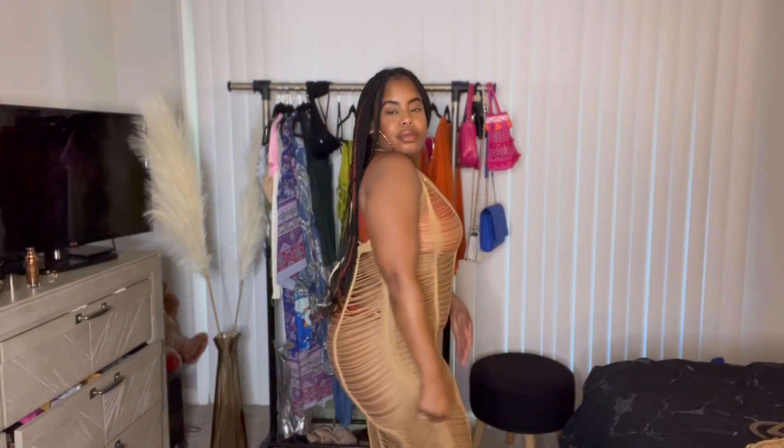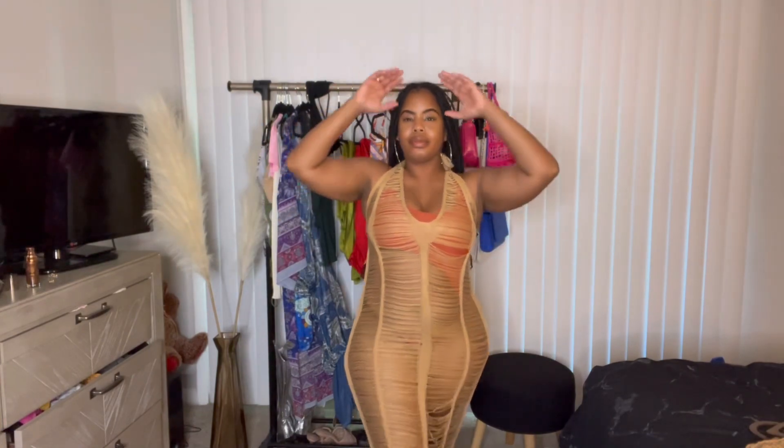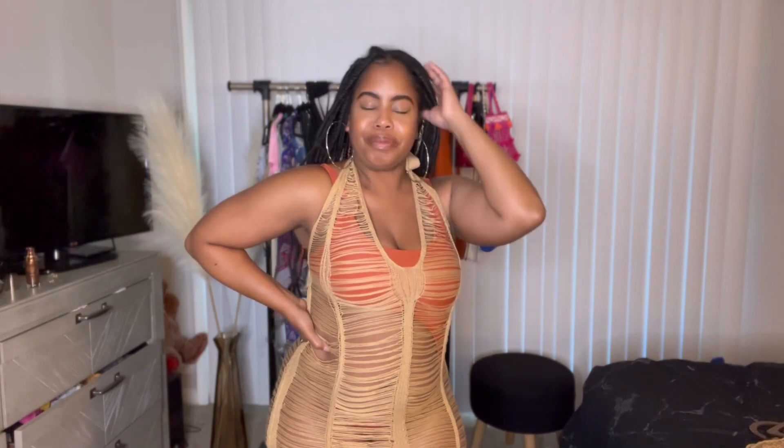This is a swimsuit cover-up I got from Shein. When I tell you it is so cute but such a pain to wear — these little pieces, my toes were getting caught in them, my bracelet was getting caught in them. It's cute for photos, that's all I'm gonna say. It is definitely not friendly to wear. Looks good on but I'll probably never wear it again even though it's cute.